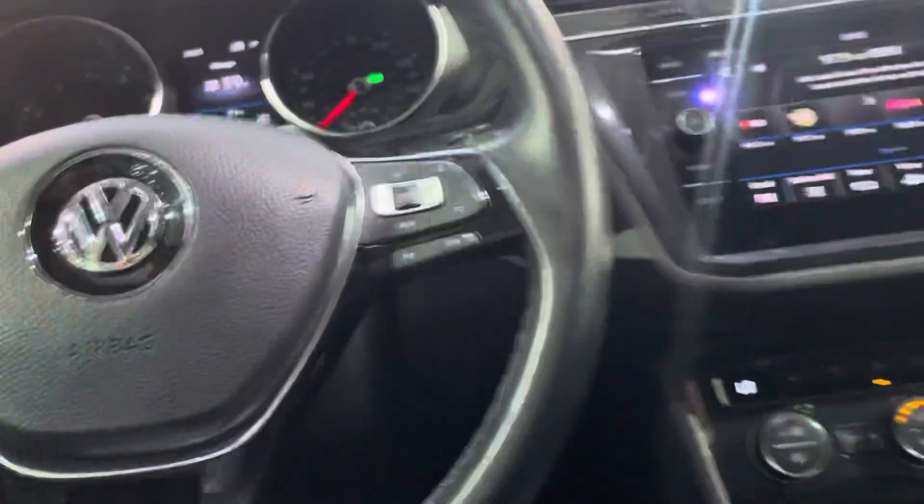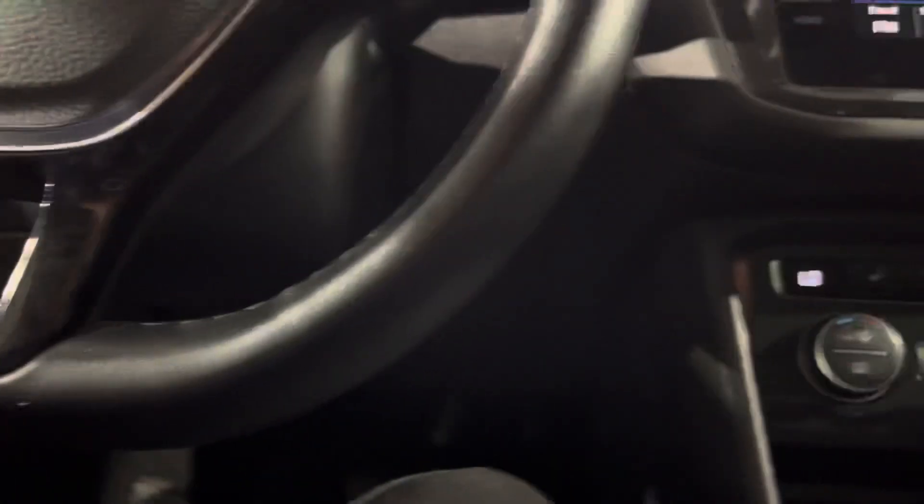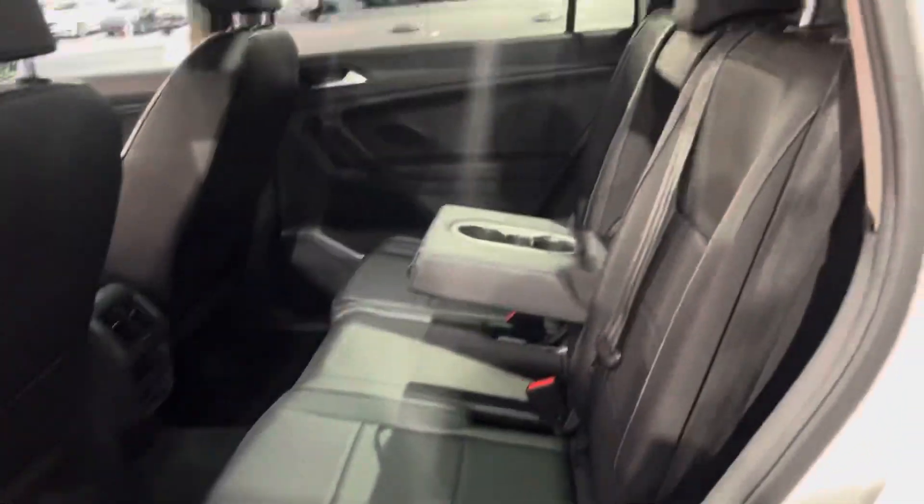Moving to the back of the vehicle for the passengers — we have leather seating as well, a three-seater setup with standard cup holders that fold up. There's one USB port and a power outlet. Standard door components are present, and I also forgot to mention we have a roof rack.